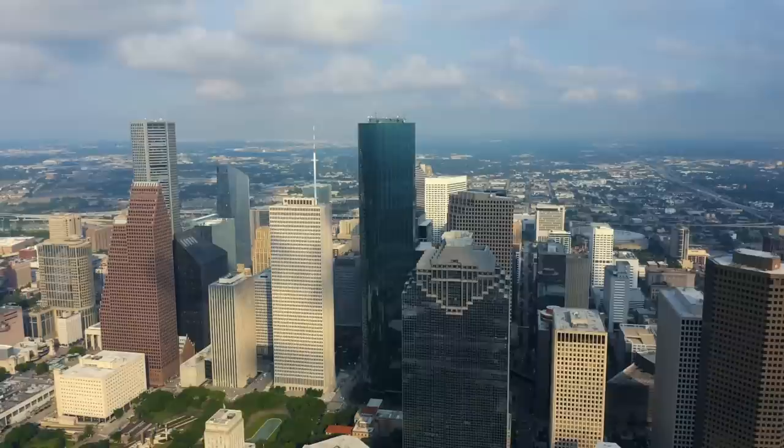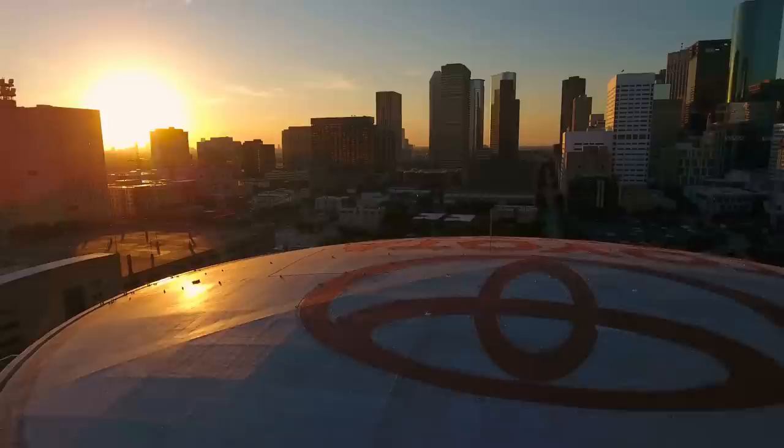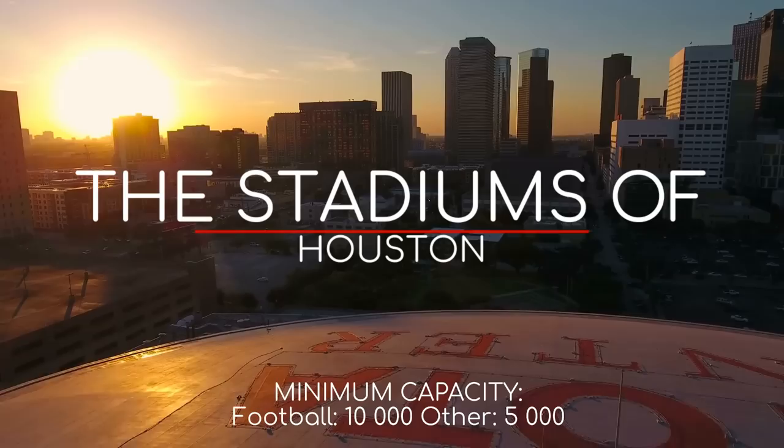Houston is the biggest city in a state known for having big stuff. So as you might expect, they don't shy away from building stadiums, which are amongst the biggest of the big stuff that you can build. Enough babbling, here are the stadiums and arenas of Houston, Texas.